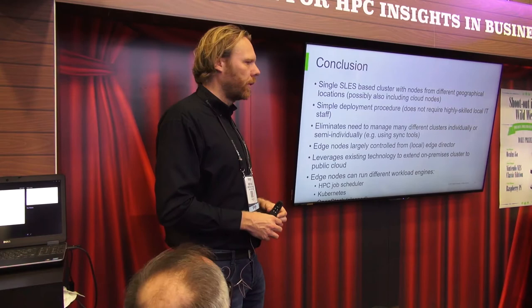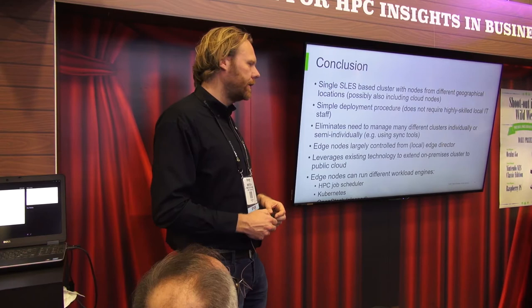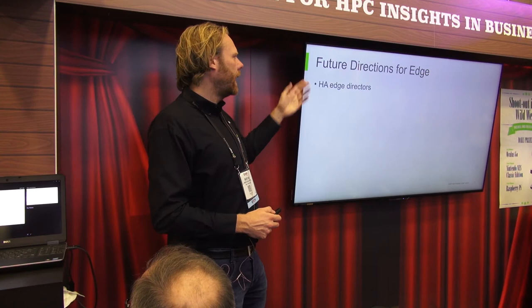Those edge nodes can run different workload engines. You can run HPC job schedulers at the edge and you can run Kubernetes at the edge. In the future you will also be able to run OpenStack at the edge — we don't support OpenStack at the edge yet, but we do support Kubernetes and HPC workload management systems at the edge.